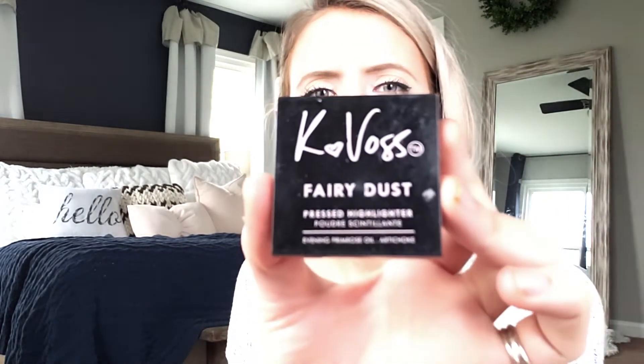Another product I absolutely love — I'm always on the hunt for a really good highlighter. This is Kovas — I think that's how you say it — Fairy Dust. I love it, it is so pretty. Let me show you how it looks. It gives a very natural glow. I put it on the high points of my cheeks. I'm not the best at makeup but this stuff totally helps.